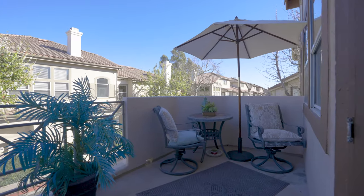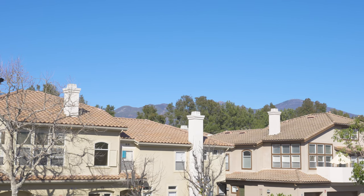The master suite features vaulted ceilings and plenty of wonderful natural light. The outdoor balcony space up here is on the second level, and you have room for entertaining friends and family with a gorgeous view of the mountains.